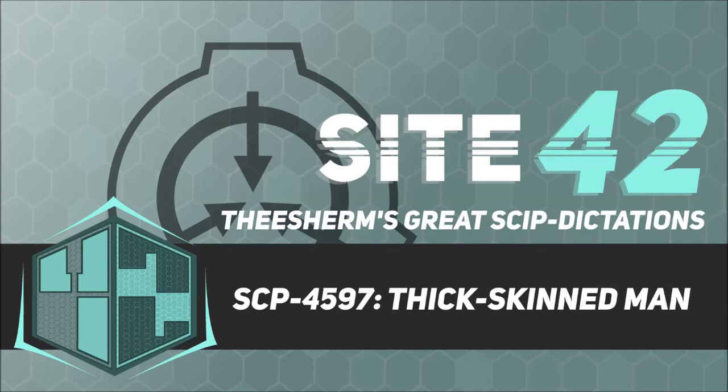Once removed from SCP-4597, the dead skin becomes animate. Dead fragments will wriggle before ultimately joining an existing sapient, amorphous pile of skin fragments in the shape of a large — currently 3 meters tall — dust mite with elongated limbs, classified SCP-4597-A, held together with dried blood or pus.